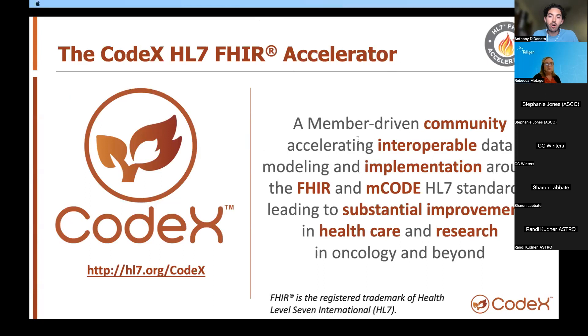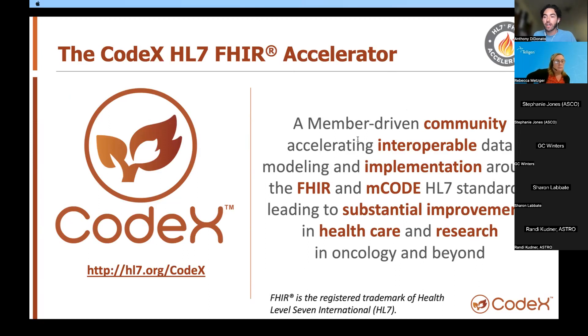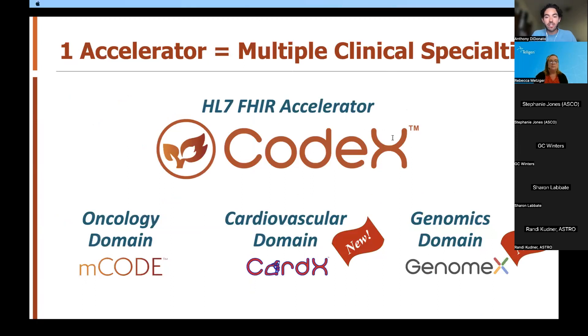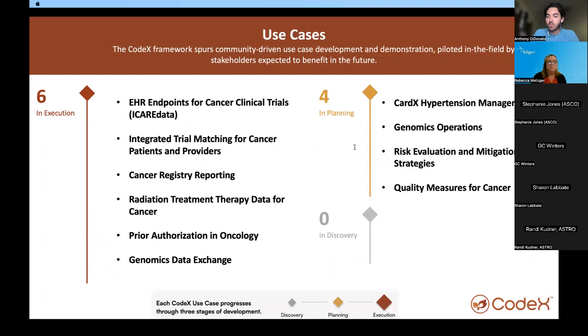To provide a quick overview, the Codex HL7 FHIR Accelerator was originally created by HL7 to foster a community of leading healthcare organizations to accelerate the adoption and implementation of MCODE and related FHIR standards. While Codex originally focused on oncology data standards, the interests and collaboration from our Codex member community allowed Codex to expand into two additional clinical domains. We branched into cardiovascular and genomics and evolved into an accelerator to support and catalyze standards across clinical specialties. To date, we have 10 active use cases within Codex, seven of which are in the oncology domain.